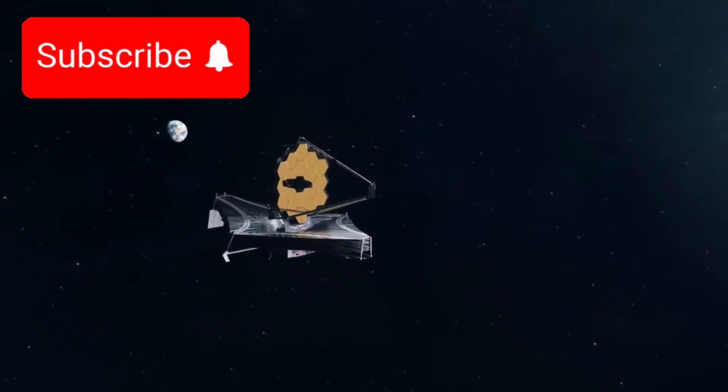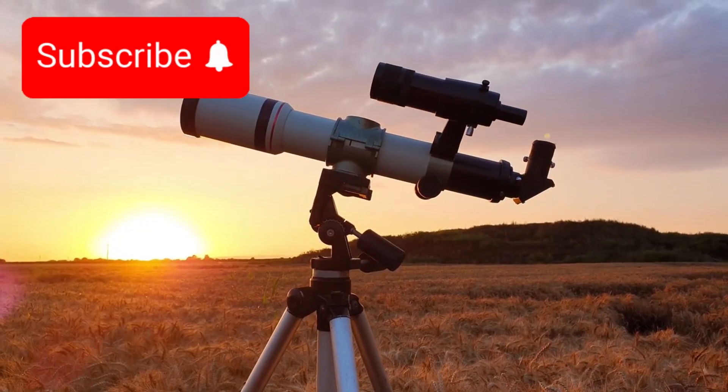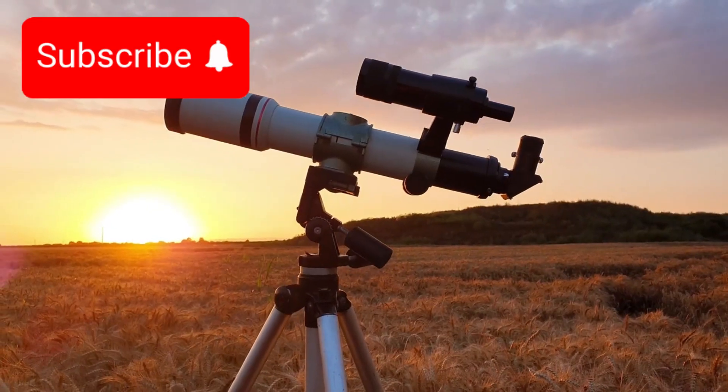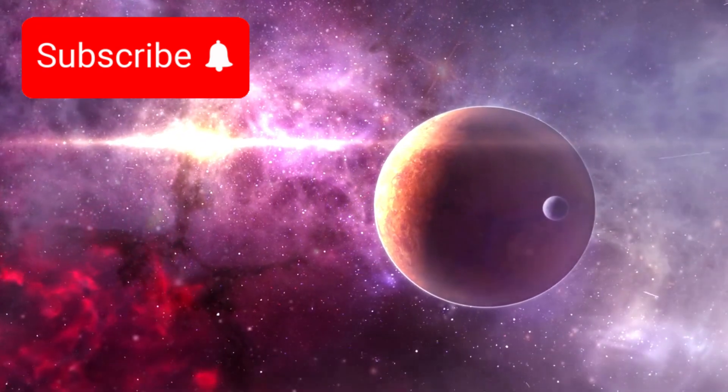The James Webb Space Telescope. This remarkable machine doesn't just observe space — it looks back through time and magnifies the unseen. It's showing us parts of the universe we've never been able to witness before.